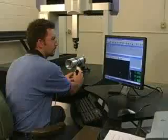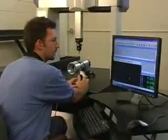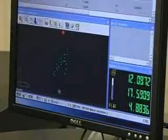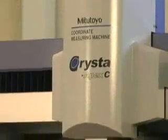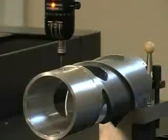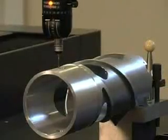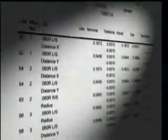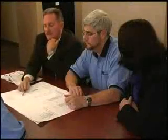Our dedication to quality and customer service is the best in the industry. We assure accuracy and reliability through our full service inspection department. Our measuring devices are all state-of-the-art, including a Mitutoyo Crysta coordinate measuring machine. All inspections can be documented and sent directly to the customer.